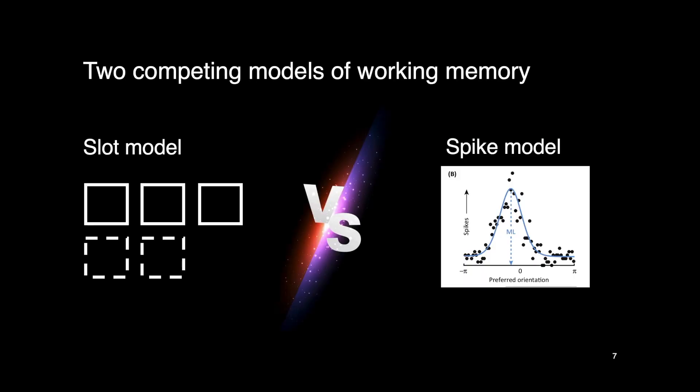So what is the neural mechanism supporting working memory? There are two competing models. On the left we have the much older slot model, and on the right the more recent spike model. By the end of the video we're going to see that there is more evidence supporting the spike model, and researchers are starting to agree that we should probably retire the slot model in favor of the spike model.